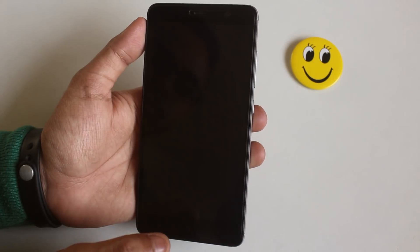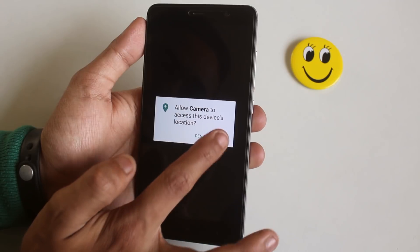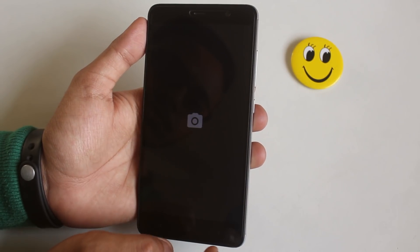Let me check if the camera is working fine. And yes, it's working fine for me.